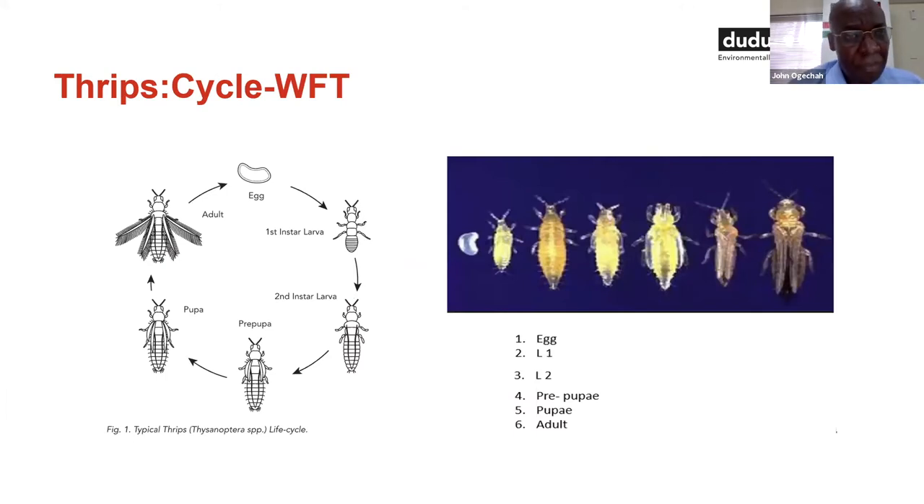To confirm the thrips species: the western flower thrips, Frankliniella occidentalis, is the most prevalent in the roses business. It has six stages: starting with the egg, which is laid on the rose bushes; first and second instar larvae, found on the rose bushes especially the red shoots; followed by the prepupa and pupa, found on the growing media — pumice if you are doing hydroponics, or in the soil if you are in soil cultivation; and then the adult, which is found on the flower.